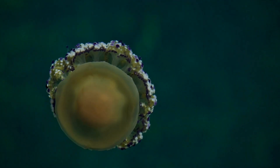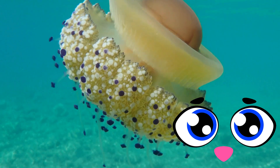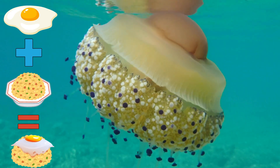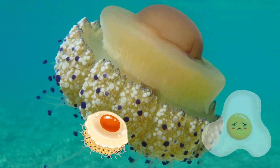Hi kids! Let's meet the fried egg jellyfish. Doesn't it look familiar? It looks like a sunny-side-up egg topped in a fried rice. Looks yummy! But kids, this jellyfish is not edible.